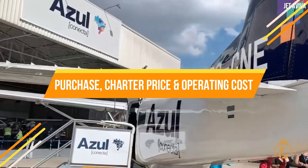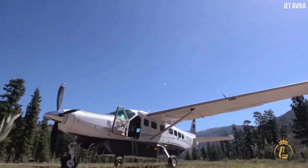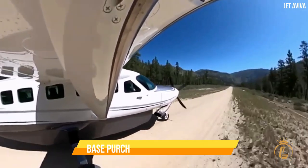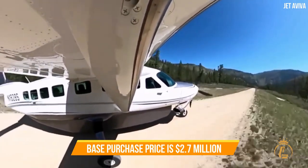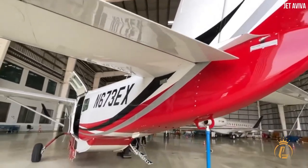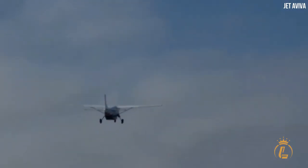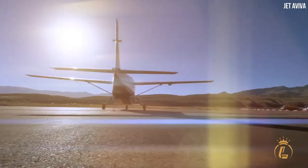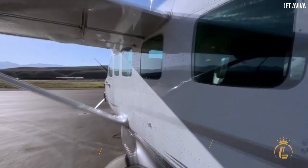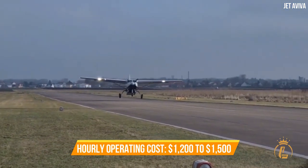The charter price for a Cessna Grand Caravan EX runs between $1,600 to $2,000 per hour, while the base purchase price is $2.7 million before options. Prices will vary based on factors such as supply and demand, cost of fuel, and other ground fees. The entire annual fixed costs are roughly $180,000 to $220,000, while the average hourly operating costs are expected to be $1,200 to $1,500.